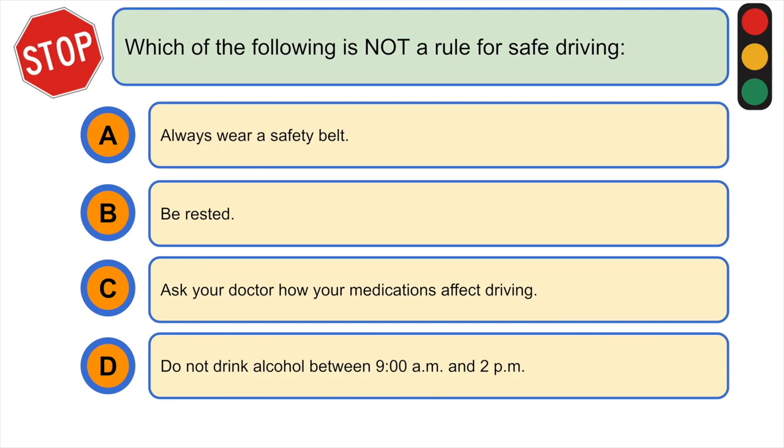Which of the following is not a rule for safe driving? A) always wear a safety belt, B) be rested, C) ask your doctor how your medications affect driving, or D) do not drink alcohol between 9 a.m. and 2 p.m. The correct answer is D) do not drink alcohol between 9 a.m. and 2 p.m.